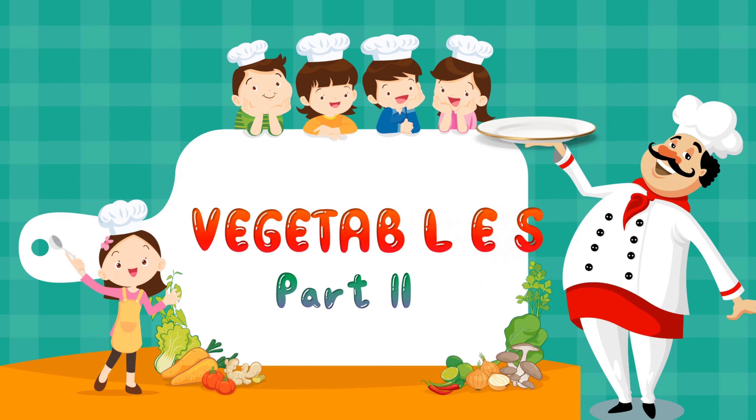Hello, kids. Hope you are ready to learn the next set of vegetables.